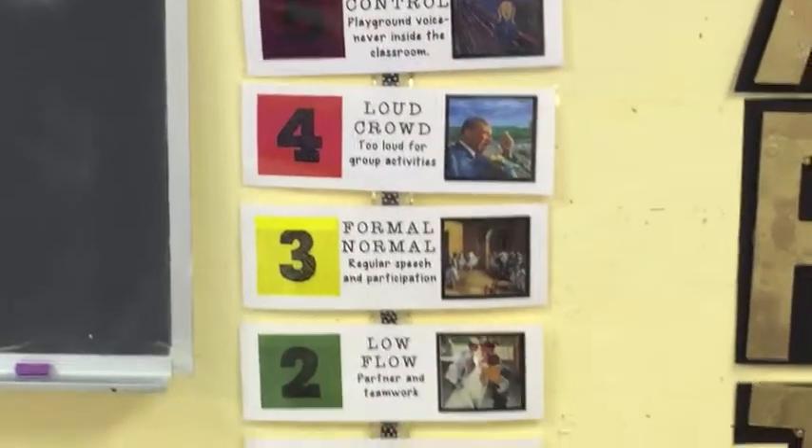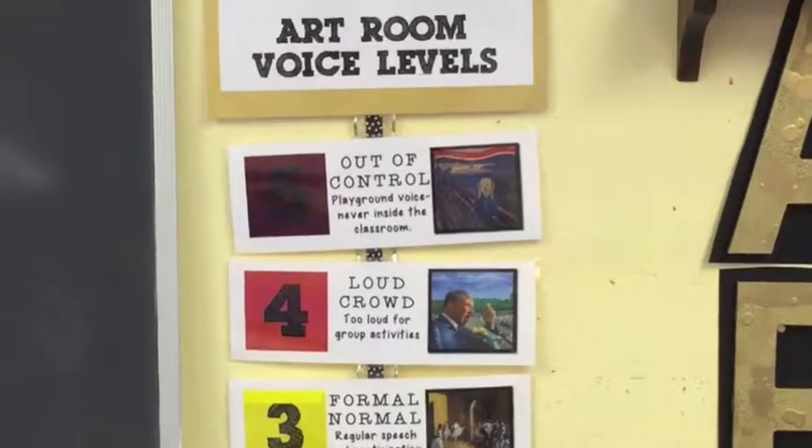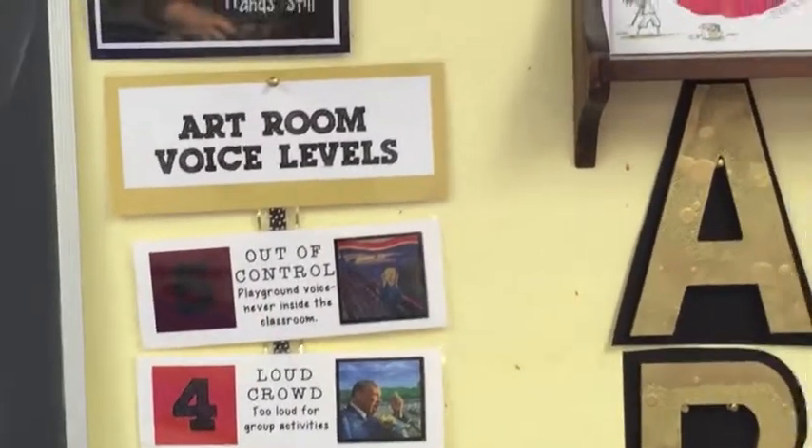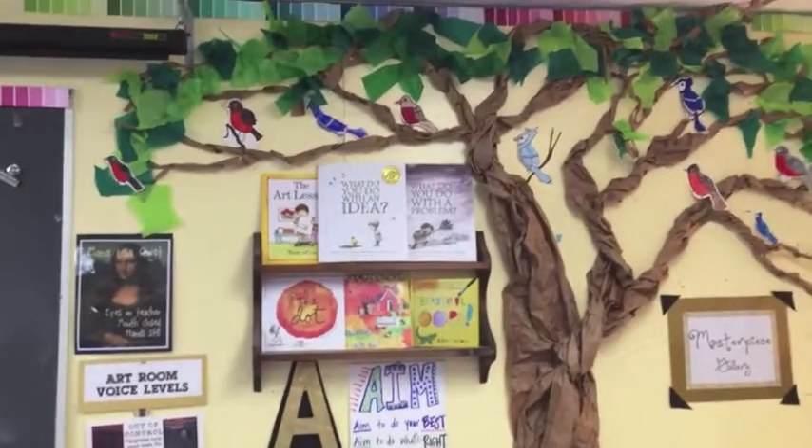Maybe while we're working we might get to use a normal low flow — maybe some spy talk. We don't want to get to level five, out of control. That's for the playground.